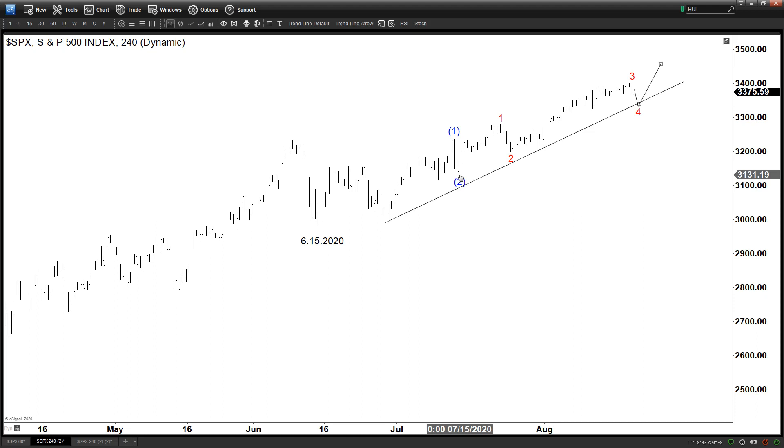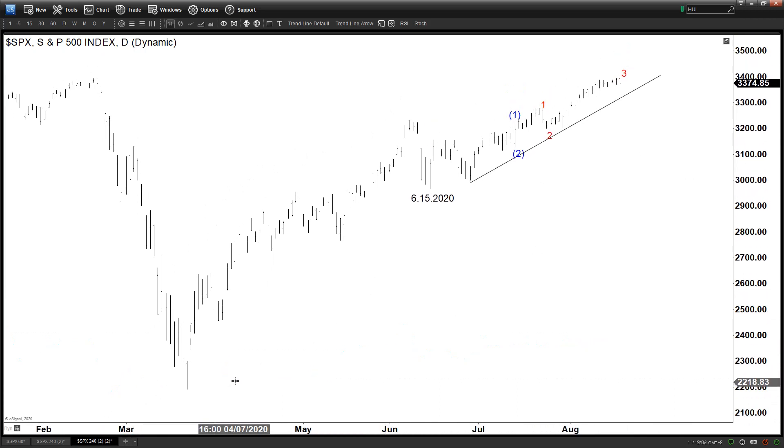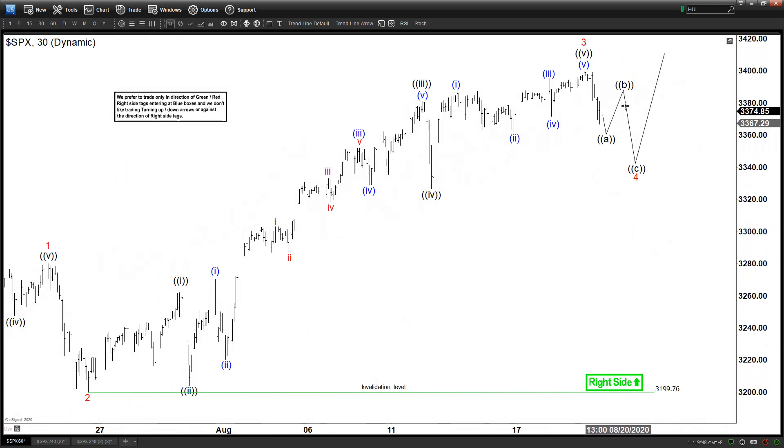Looking at the overall market view, this is the most probable path for the indices. On the daily chart, since we bottomed in March, we have basically had a non-stop rally for around five and a half to six months. We could be ending this cycle with some sort of five waves up and then starting to pull back, but there is no reason to try to pick the top because the structure from June 15 does not look like a completed five waves just yet. So we continue to favor the upside, and any pullback should find support.